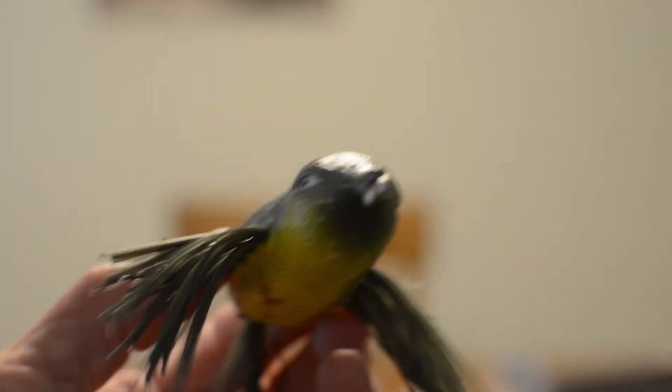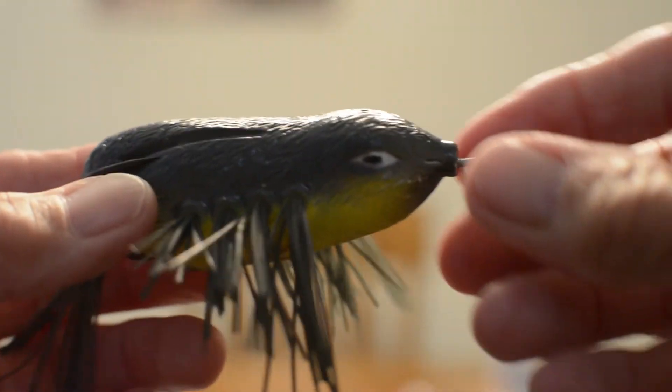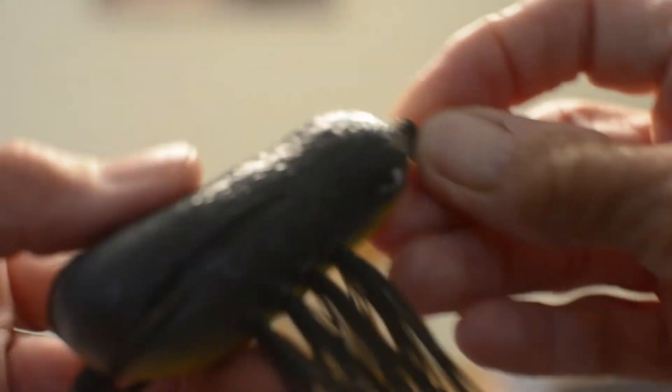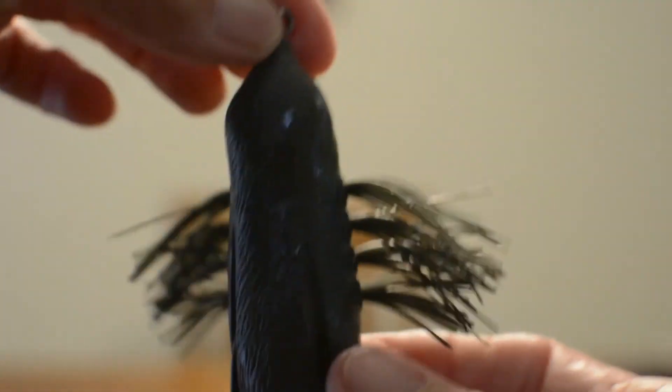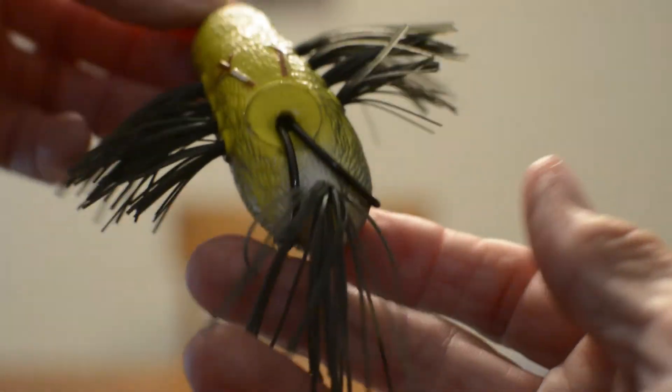I do love hollow bodies — big green bird here. And the last one in the box is the B.D. Popper, a half ounce popper from the Boyd Duckett Series. That retails for $6.99.